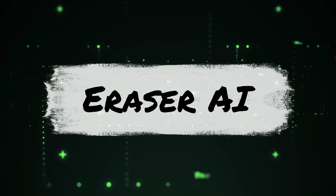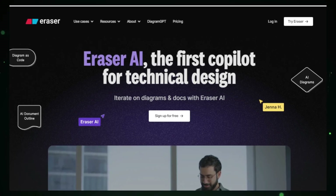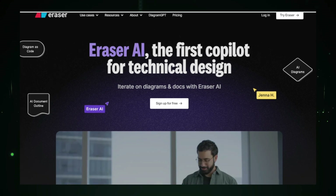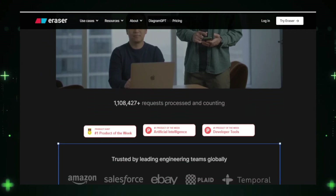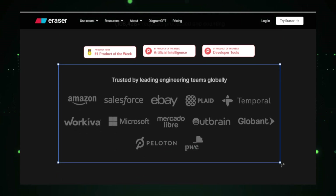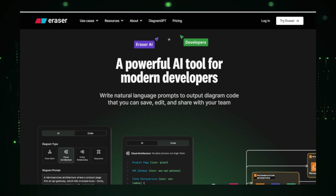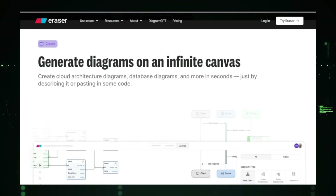Project number five: Eraser AI, your AI-powered assistant for technical design. Imagine having a smart assistant that helps you create complex technical diagrams and documentation effortlessly. This cutting-edge tool is designed for engineers, architects, and other technical professionals, streamlining the design process and saving valuable time. Eraser AI makes diagram generation a breeze — instead of manually drawing complex diagrams, you can simply write natural language prompts describing what you need. For example, you might type, 'Show a cloud architecture diagram with three servers and a load balancer,' and Eraser AI will quickly generate a professional-looking diagram based on your description, eliminating the need for detailed drawing skills.